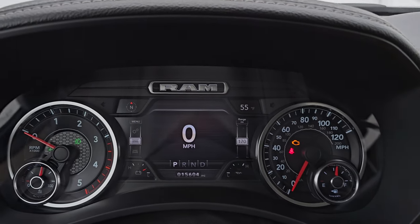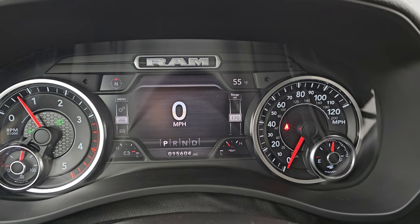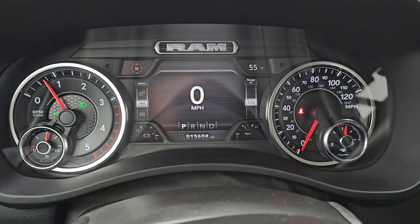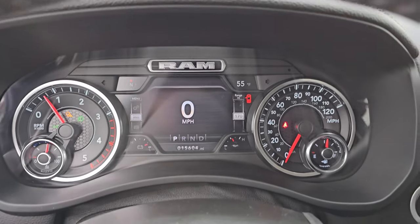Let's start it up and take a look under the hood. It starts right up — no check engine lights or anything like that. You get the compass and outside temperature in the corners, and you can change those to read whatever you'd like. Let's go take a look under the hood.